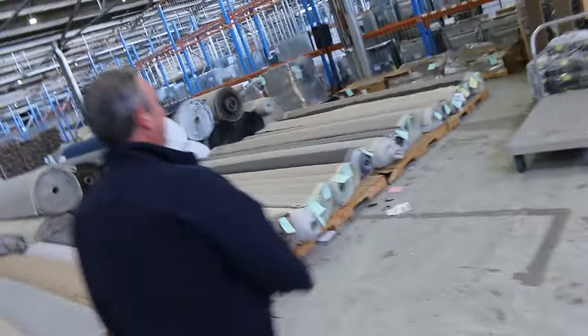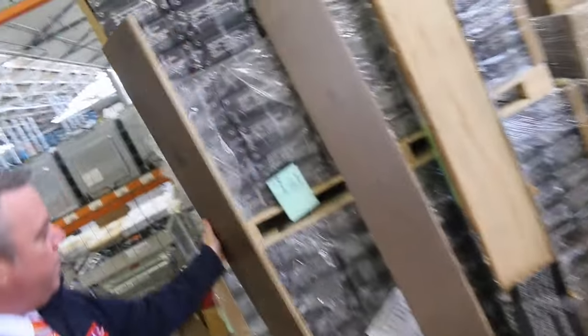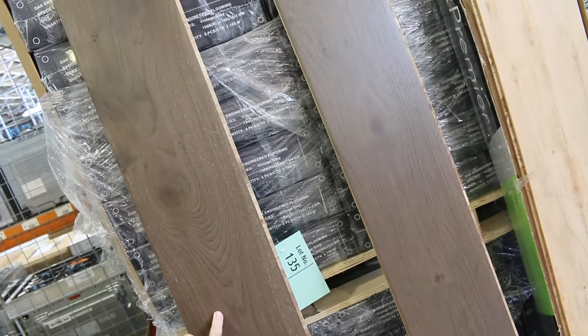We've still got a bit of our engineered flooring — down to the last two pallets. I think we started off with about 10 and I've got two pallets left. It's a 14mm nice timber engineered floor which normally retails around $80 a metre. We're clearing that out for $40 a square metre.